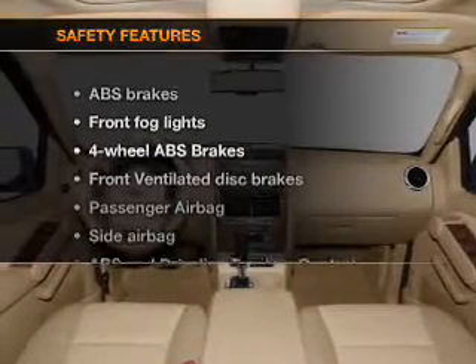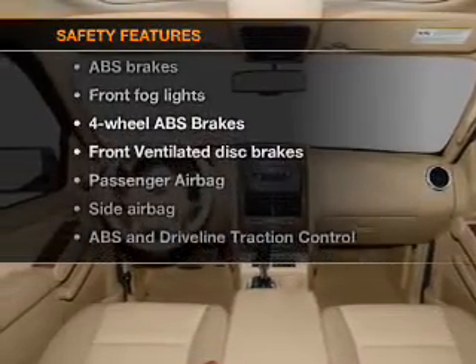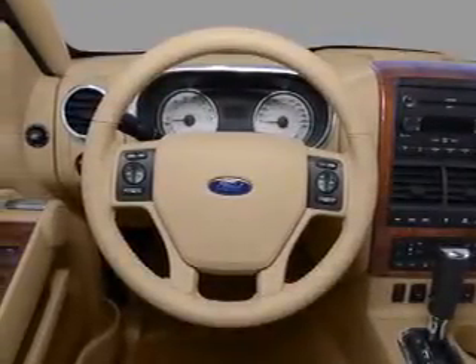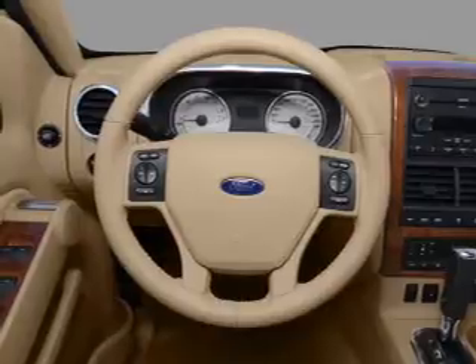If safety is a high priority, rest assured knowing that these top safety components are included. Front ventilated disc brakes. Passenger airbag. Side airbag. Stability control.